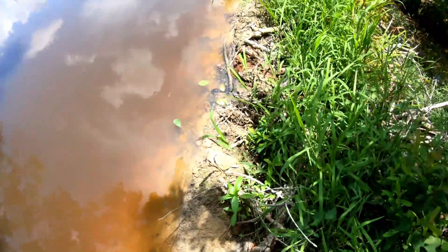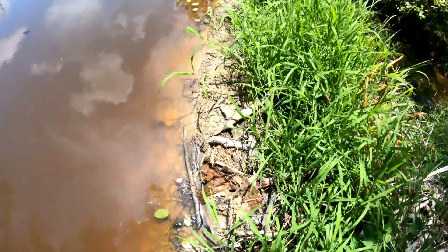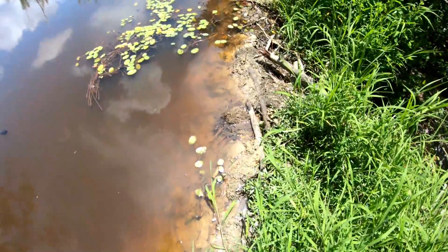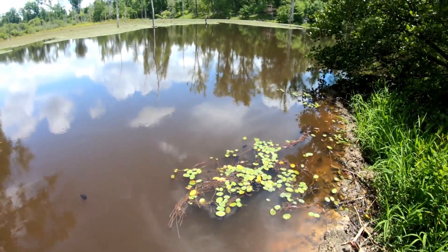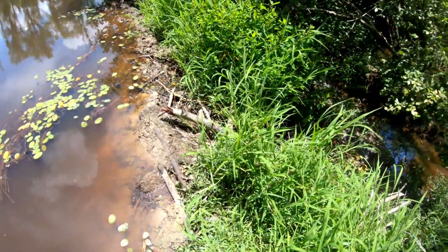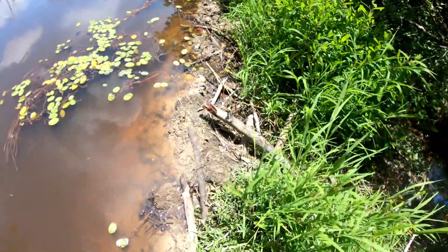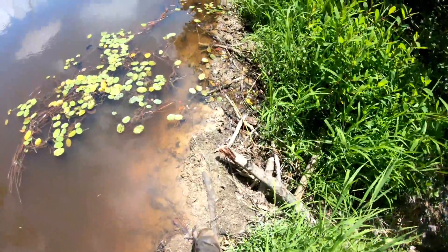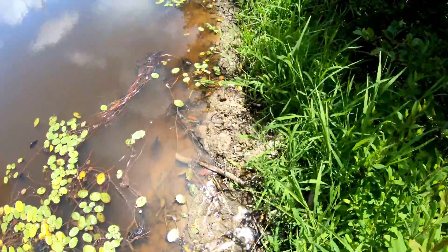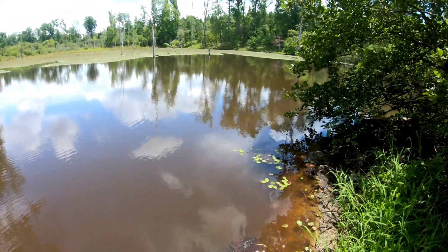Alright guys, I thought this was worth showing to y'all — not my usual kind of adventure. But this big old beaver dam and this beaver pond I came across in the woods, I thought it was pretty cool. I'm standing on the dam right now, walking across it. Hope the beavers don't mind too much. This is probably the second time I've ever walked across a beaver dam in my life; the first time was out at my grandma's house.